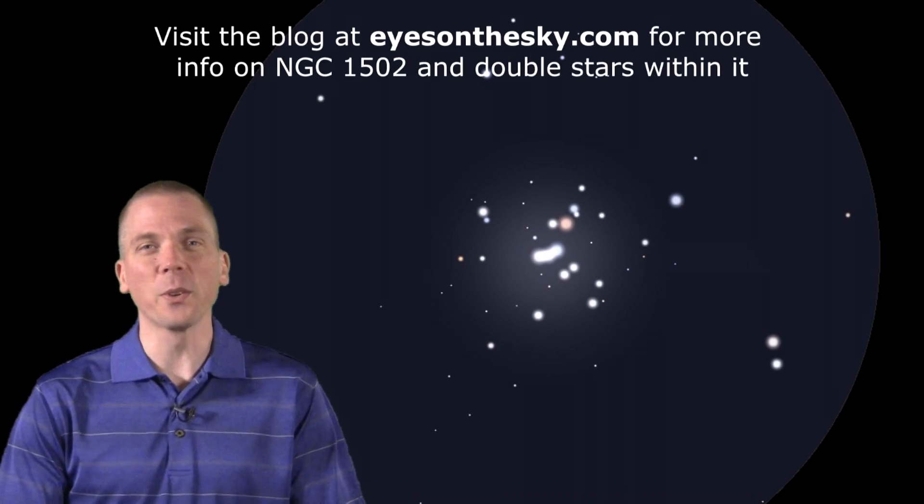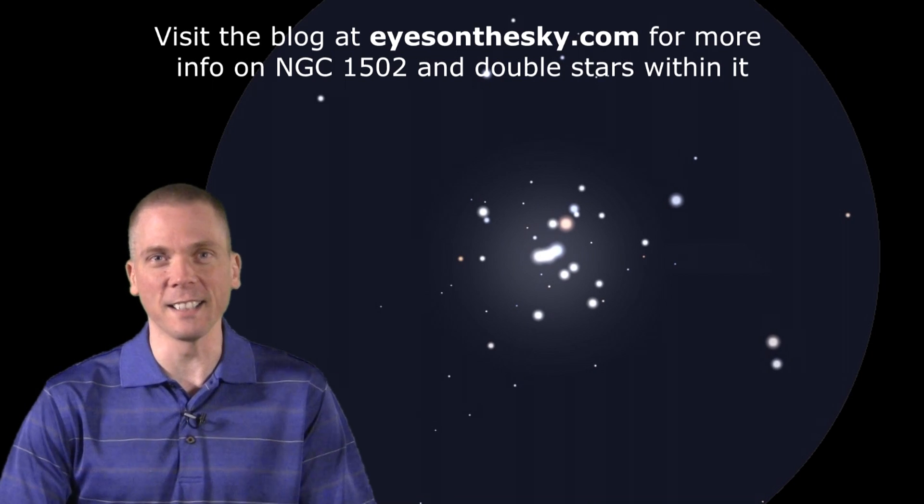But that's not all. At the end of the cascade is a lovely little splash of stars in the open cluster NGC 1502. For this, bump the magnification up to 100 times or more to split this delicate little grouping into a smattering of pinpoints. There's more on this cluster in the blog at eyesonthesky.com.